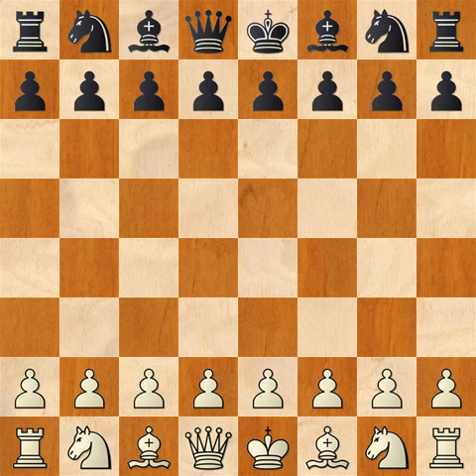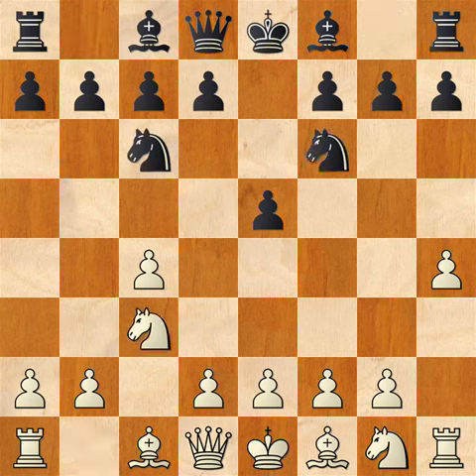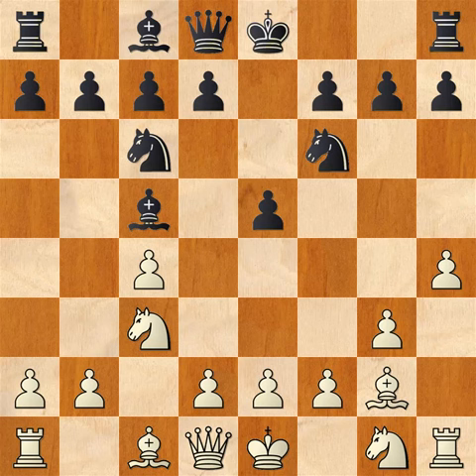Stockfish with the white pieces is compelled to play H4, which is a favorite online weapon of Carlsen's lately. Komodo responds sensibly and centrally with E5. Now c4 from Stockfish — it's looking like sort of a reverse Sicilian. We got knight c6, knight c3, knight f6, and g3, solidifying the h4 pawn and getting ready to fianchetto the bishop. We have bishop to c5, a good developing move eyeing the sensitive f2 square. Now bishop to g2, castles.